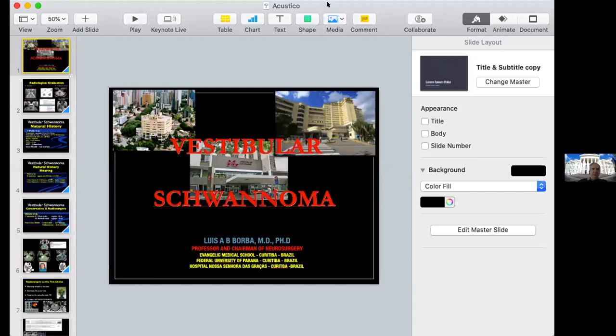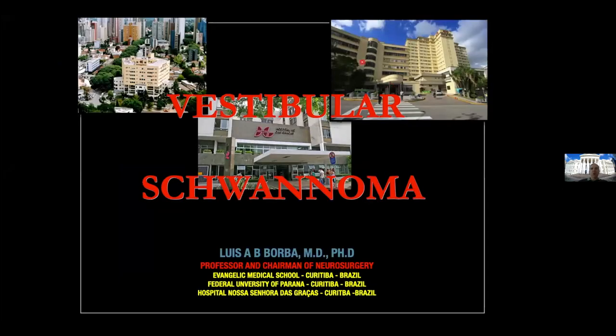I'll change my topic a little bit. I was planning to talk about a retro-sigmoid approach, but I'll change to talk about vestibular schwannoma. Today you are seeing world lectures about vestibular schwannoma — surgery, radiosurgery, hybrid surgery. Everyone is trying to create a new idea, a new approach to treat vestibular schwannoma.